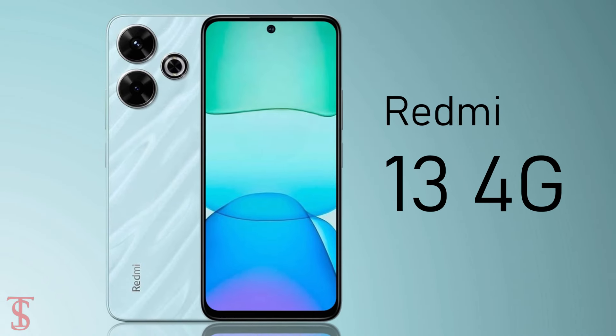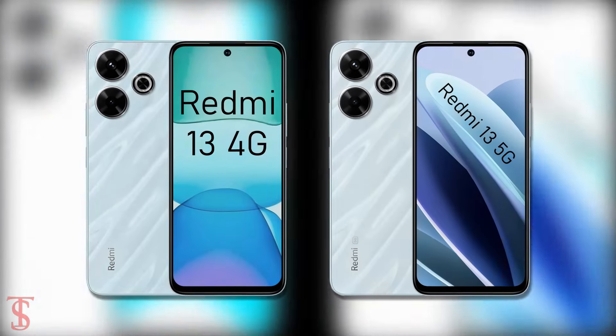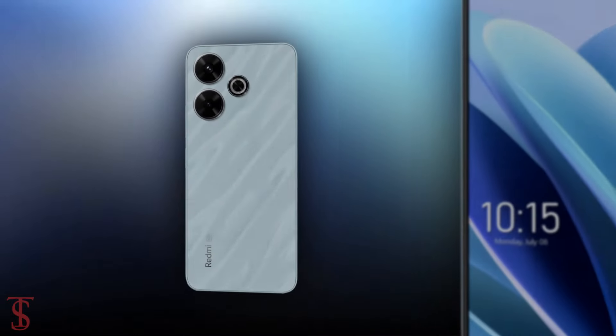After launching the Redmi 13 4G back in June this year, the company has now launched the 5G version of it in India with quite a similar design but different specifications. Now let's have a look at the specifications of this smartphone.